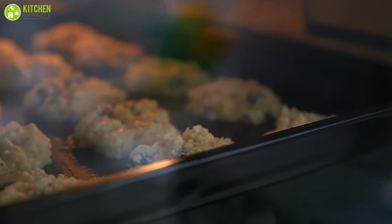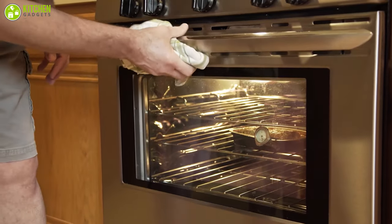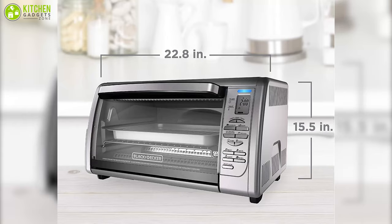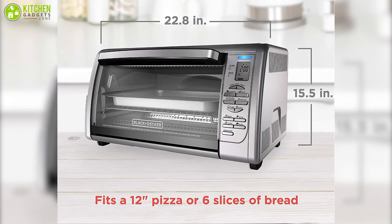The Black & Decker Countertop Convection Toaster Oven is a versatile kitchen gadget that lets you prepare your favorite recipes quickly and conveniently. Forget about heating your large oven, as this countertop convection oven is designed to fit 12-inch pizzas in casserole dishes, whole chickens, and more effortlessly.